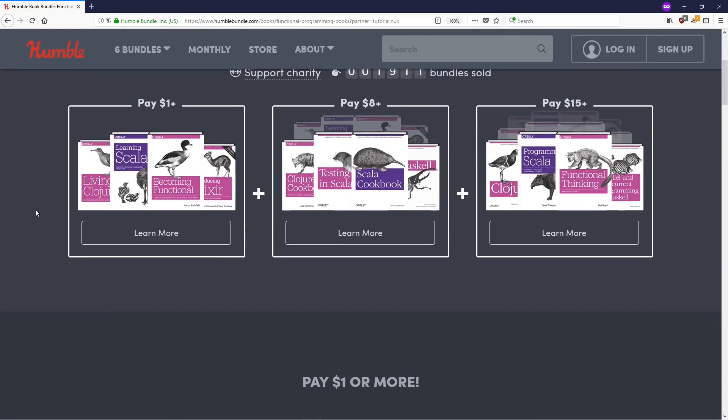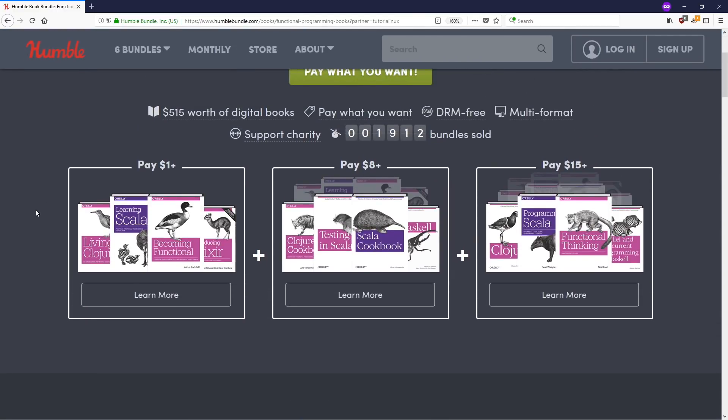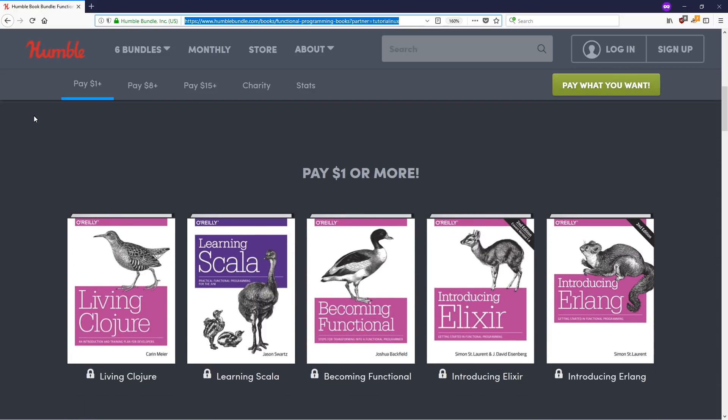So let's get to the meat of this. There are a ton of books — hundreds of dollars worth. If you use the partner link in the description of this video, you'll be helping me out, but primarily you'll be helping yourself out because this is a pretty sweet bundle.